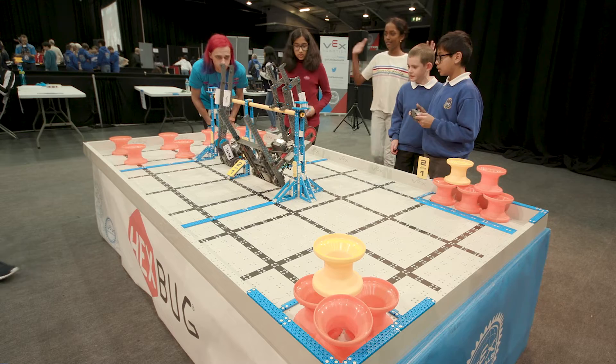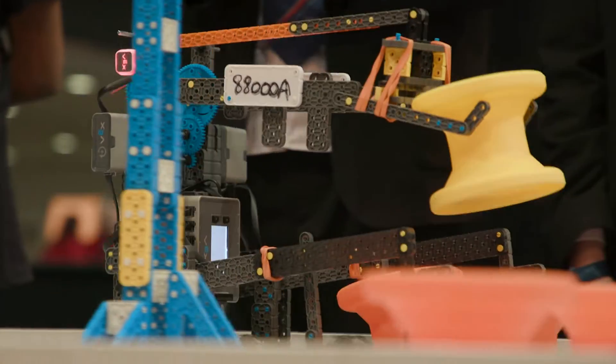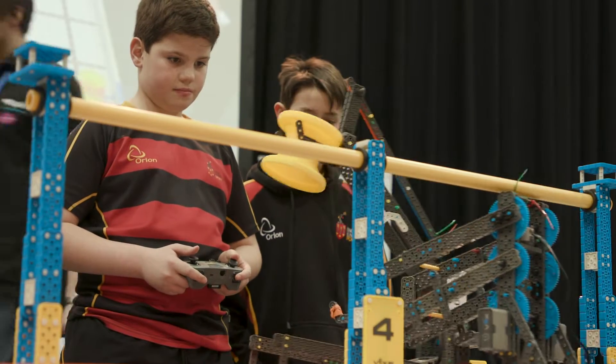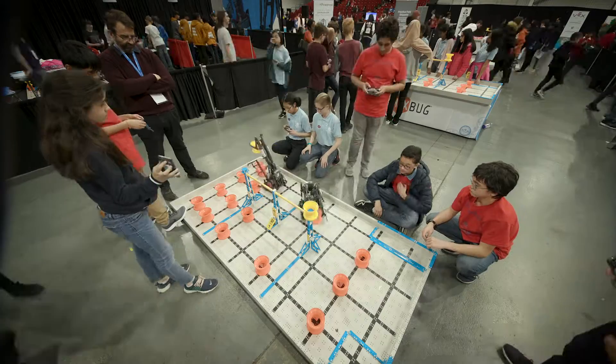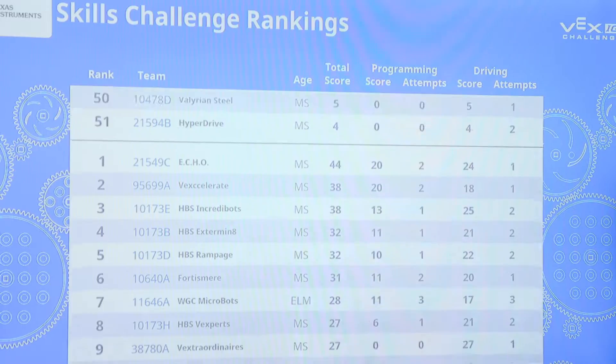This is my first time at the VEX IQ Nationals and I'm loving it. It's an amazing atmosphere, it's a great buzz. The thing I love most about VEX is the competitive side and how you can see all of your hard work build up to a competition where you can see what other schools have been doing and meet new people.